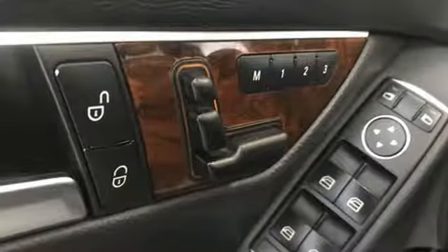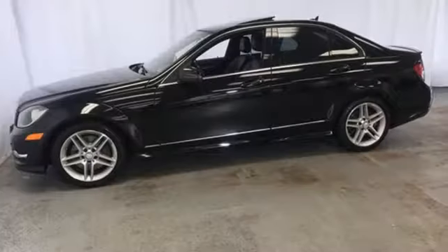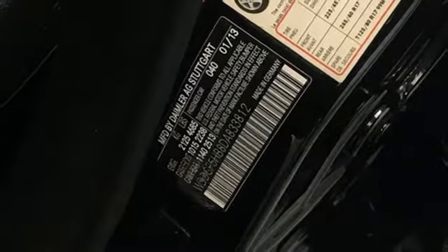Edmunds.com calls this Mercedes C-Class Coupe a solid contender with strong and smooth engines, terrific handling and superb fit and finish. Mercedes-Benz keeps setting the standard and driving forward.